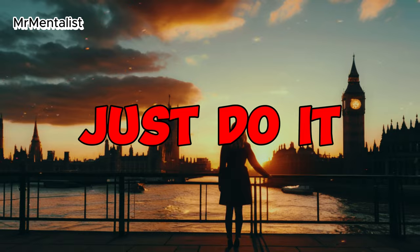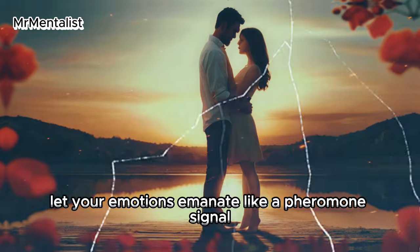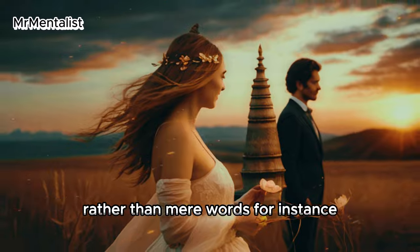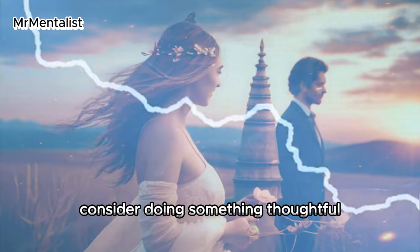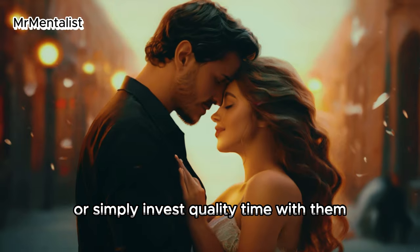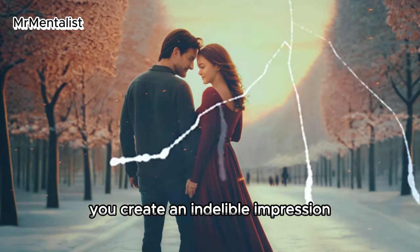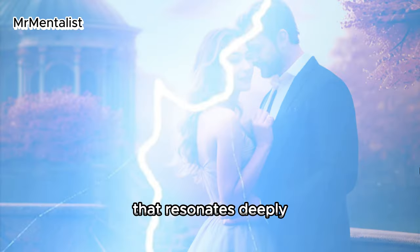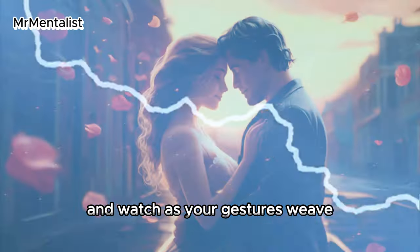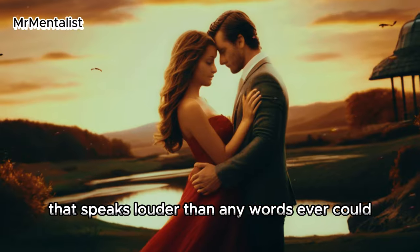Tenth: just do it — let your actions do the talking. Surprises speak volumes; let your emotions emanate like a pheromone signal. Express your feelings through tangible gestures rather than mere words. For instance, consider doing something thoughtful or unexpected for the person you admire, or simply invest quality time with them. By demonstrating your affection through concrete actions you create an indelible impression that resonates deeply, weaving a tapestry of connection that speaks louder than any words ever could.